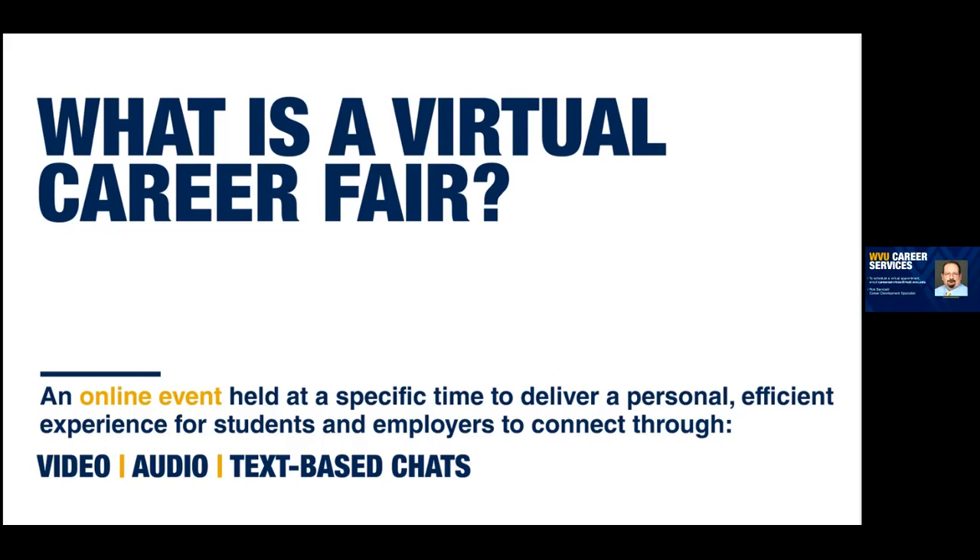We have a couple of people on the presentation today. Kelly, if you could introduce yourself. Sure. Hello. My name is Kelly Stewart. I'm a Career Development Specialist, and my pathway is engineering and technology students. Welcome, everyone. Others may want to mute their buttons because I heard some noise when you were speaking earlier, Rob.